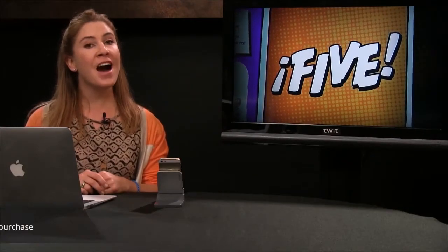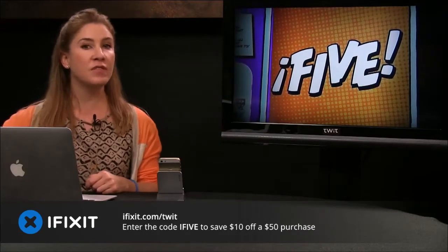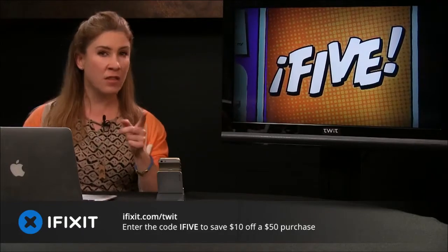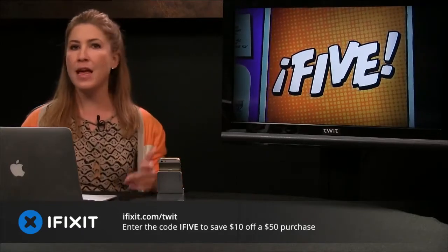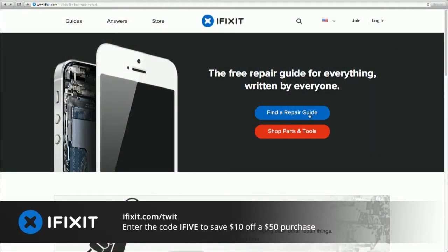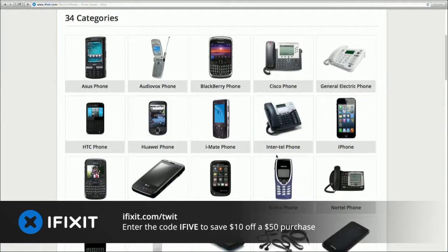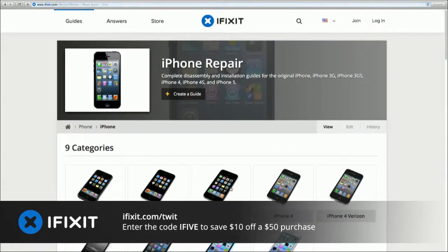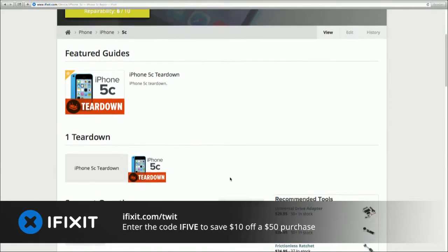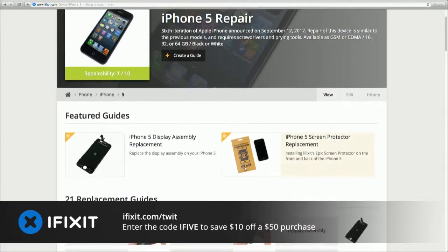This episode of i5 for the iPhone is brought to you by iFixit — an amazing resource, probably best known for its teardowns of devices but also an online community with over 10,000 repair guides for everything from your smartphone to your computer, tablet, game console, and even your bicycle. It's like having a free online repair manual for pretty much anything. If you've shattered your iPhone screen or need to swap out the battery on your MacBook Air, iFixit has you covered with parts that are tested and guaranteed.